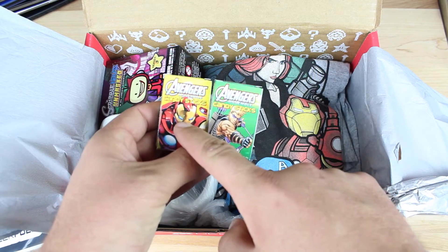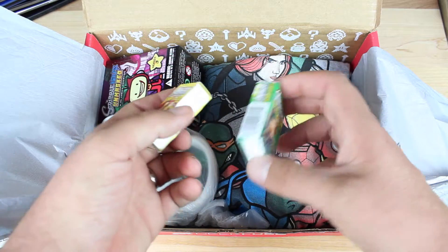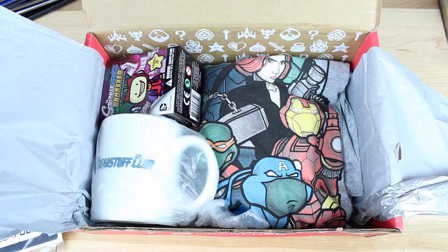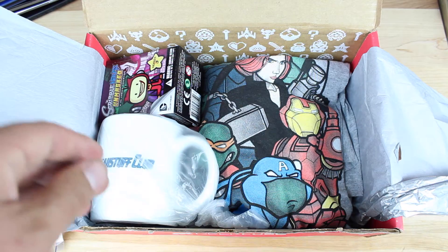So we've got some Avengers candy sticks. It looks like we've got Iron Man and a little bit of Hawkeye action going on there. So you guys can see there's some Avengers candy sticks. That's pretty cool.